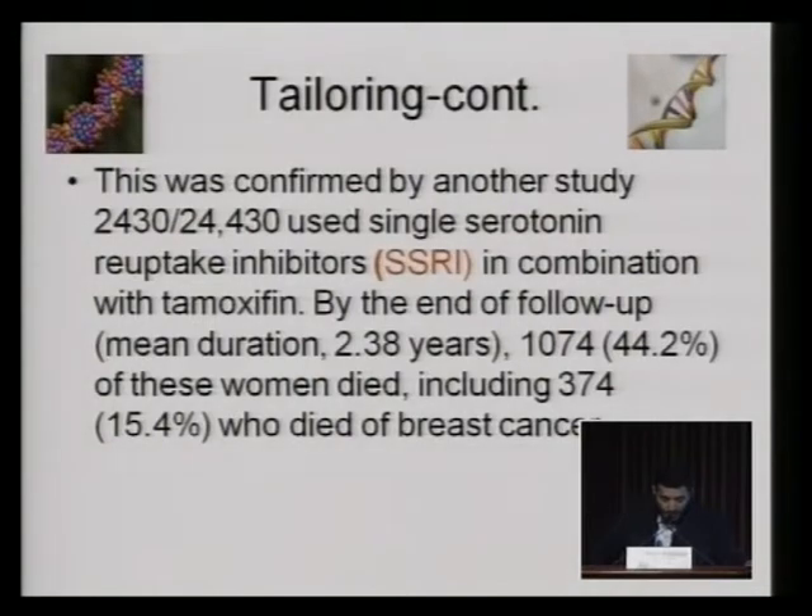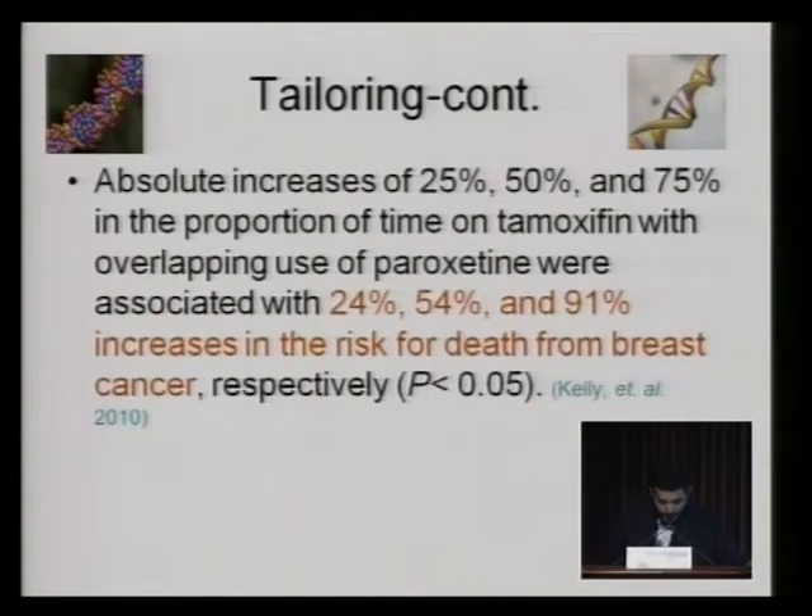About 10.44% of these women died, including 3, 7, 4 — 15% died from the breast cancer. Absolute increases of 25%, 50%, and 75% in the proportion of time on tamoxifen with overlapping use of paroxetine were associated with 24%, 54%, and 91% increases in the risk of death from breast cancer, respectively.